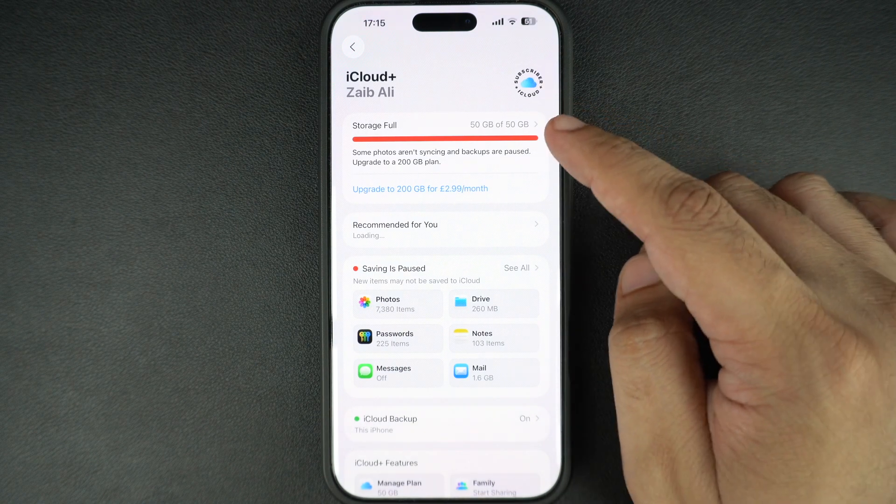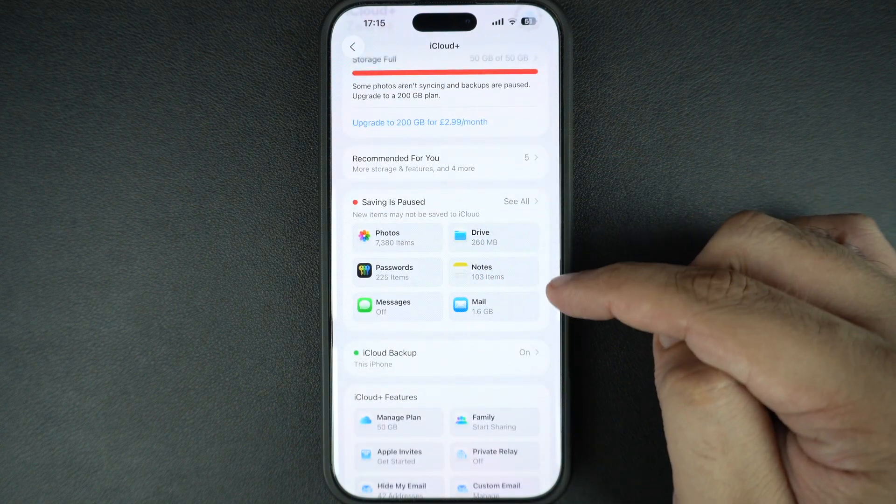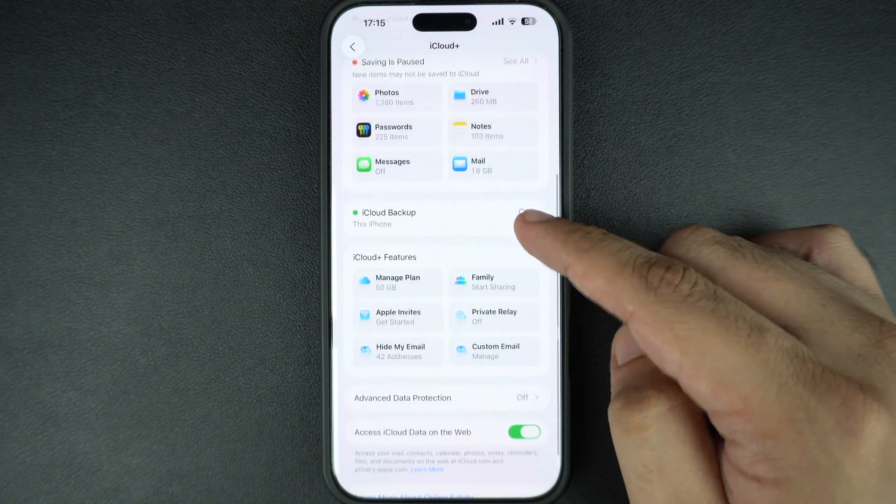Here you will see how much storage you are currently using and what's taking up space, like Photos, Backups, iCloud Drive, and more. Scroll down and tap on Manage Plan.